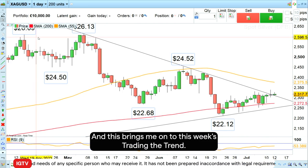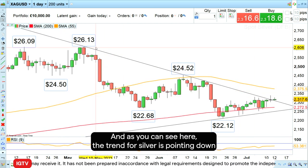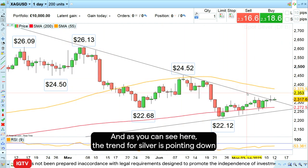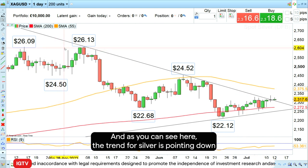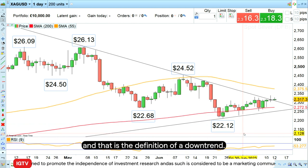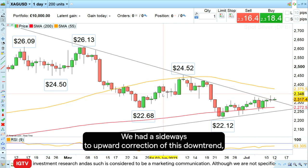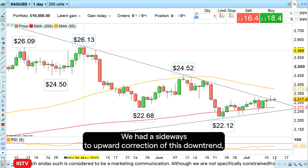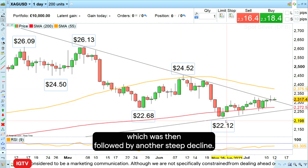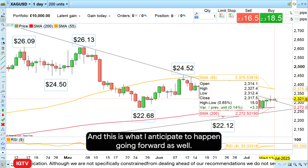This brings me on to this week's Trading the Trend. As you can see here, the trend for silver is pointing down because we have a series of lower highs and lower lows, and that is the definition of a downtrend. What I expect to see is what we saw back in May and June — a sideways to upward correction of this downtrend, followed by another steep decline — and this is what I anticipate going forward as well.